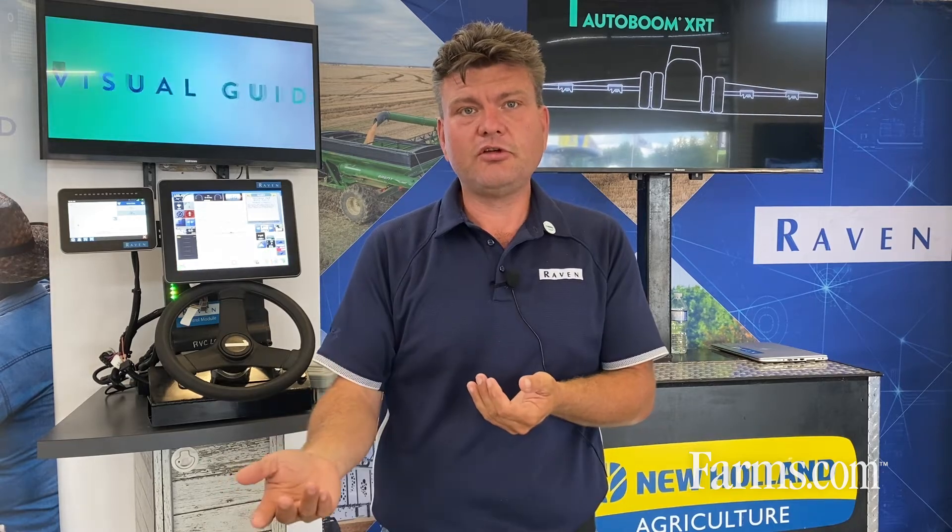If you'd like to learn more, please go to ravenprecision.com, visit your local dealer and they'd be happy to guide you through the product. Thank you.